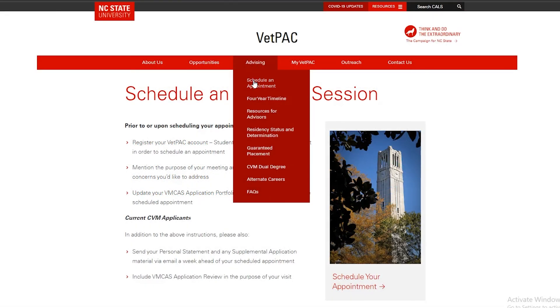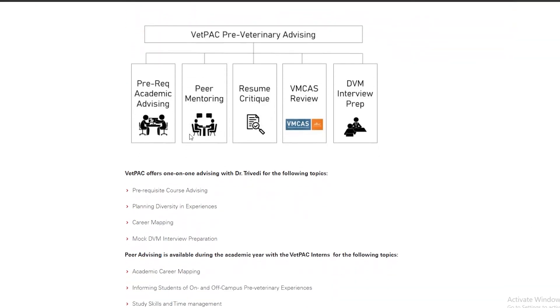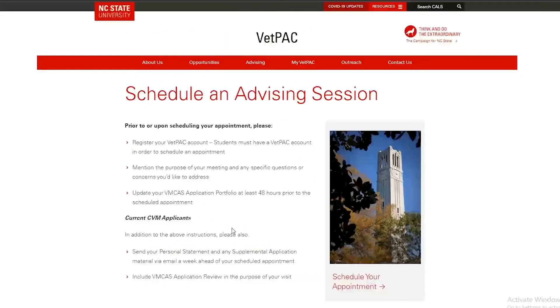For VIMCAS preparation tips, VETPAC offers a VIMCAS workshop in the spring as well as one-on-one advising appointments for VIMCAS review. These appointments are offered in late summer and throughout early fall to current NC State University pre-veterinary students. Follow us on social media to learn more.